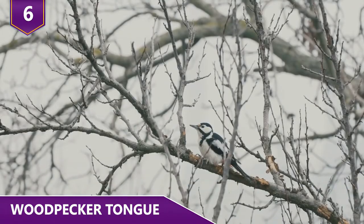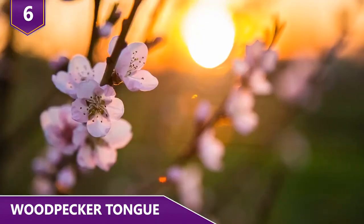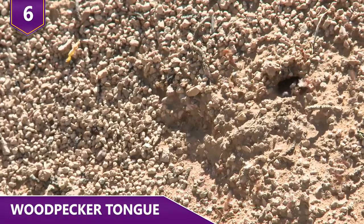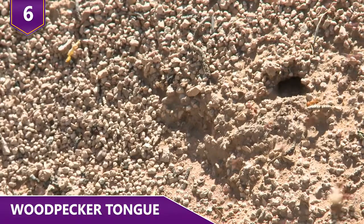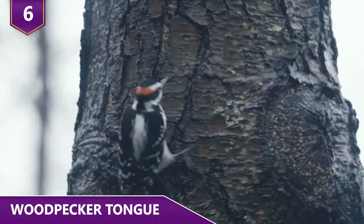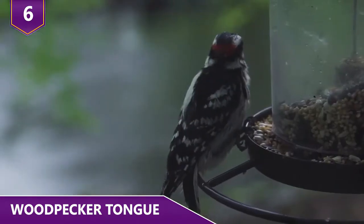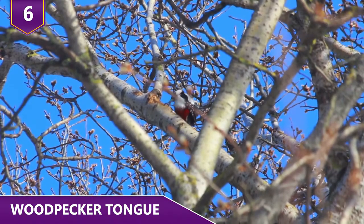But why would a woodpecker need such a long tongue? During the spring and summer months, its primary source of food are ants. They tend to hide deep inside wood logs and underneath the soil. The woodpecker's strategy is simple: stick its face and beak in something, deploy its long sticky tongue, and then retract to enjoy whatever its tongue brings back!